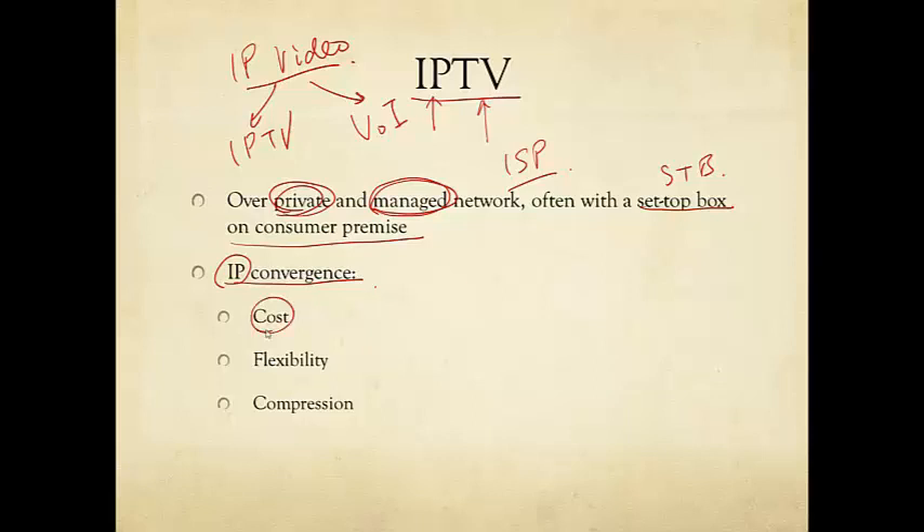One reason is cost reduction. As you consolidate into a uniform platform based on IP, it can reduce cost. Another is flexibility — IP's greatest strength is its ability to support diverse applications and needs arising in the future. The third is that compression technology has gotten better and better over the last 20 years for video, such that the access network capacity can now tolerate TV distribution.